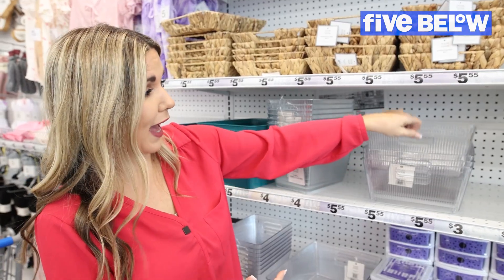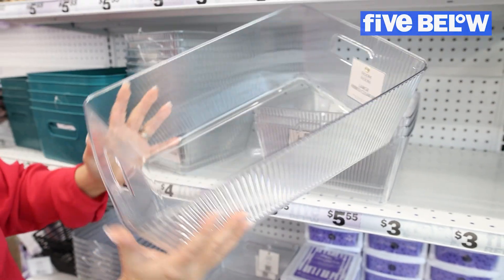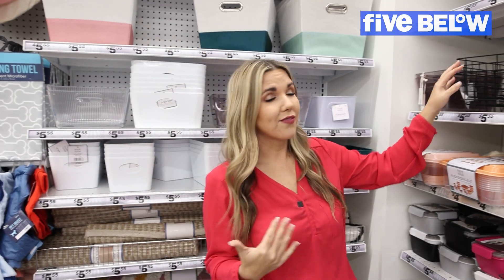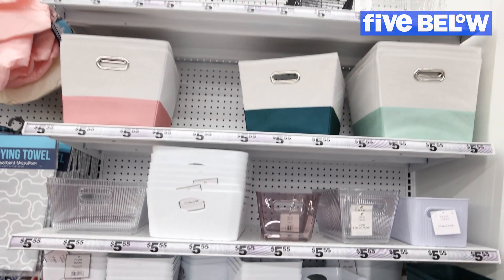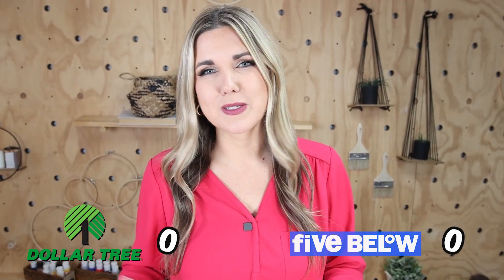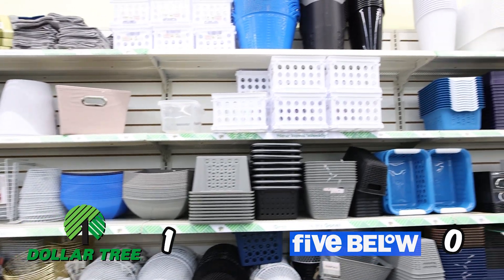Dollar Tree also has metal organizers that are perfect for a DIY. Now at Five Below the organization section is a lot smaller, but they have some adorable options. Most of their organization items are priced at five dollars. I really love that clear acrylic container from Five Below, but the organization is definitely better at Dollar Tree — you can get so many options for around a dollar 25 and there's a ton to choose from.